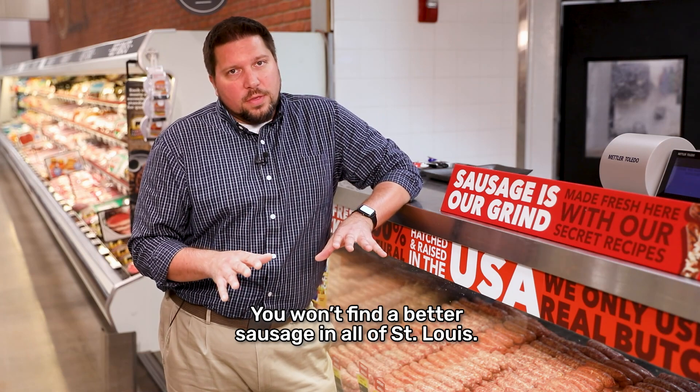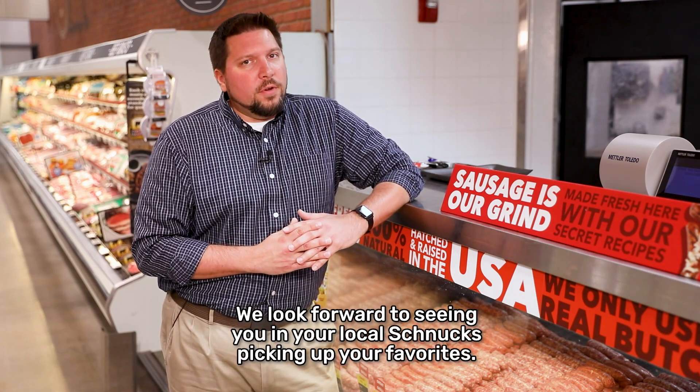You won't find a better sausage in all of St. Louis. We look forward to seeing you at your local Schnucks picking up your favorites.